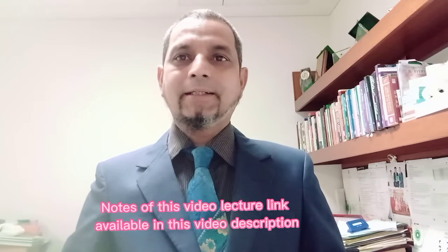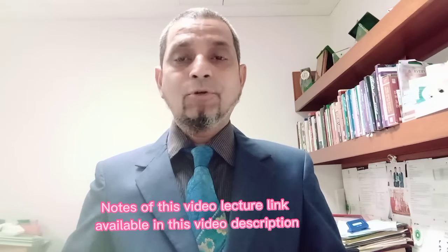Assalamu alaikum. I'm Yusuf. I once again welcome you all with another informative episode. This is episode number 95, and today I will talk about the smart library and its characteristics. In this episode I will talk about the smart library.